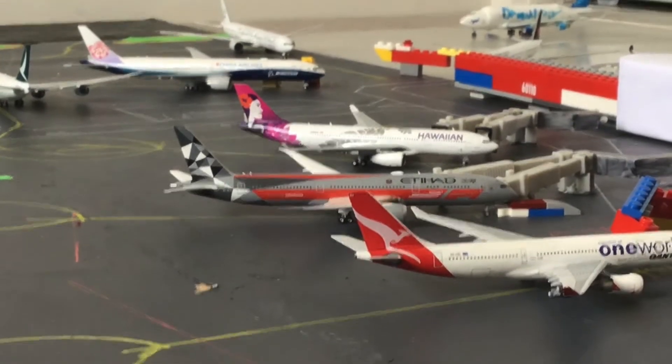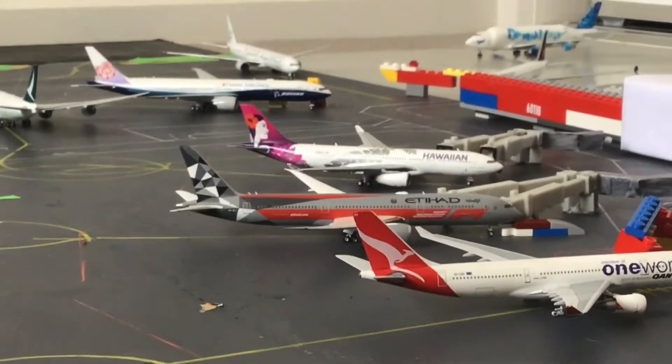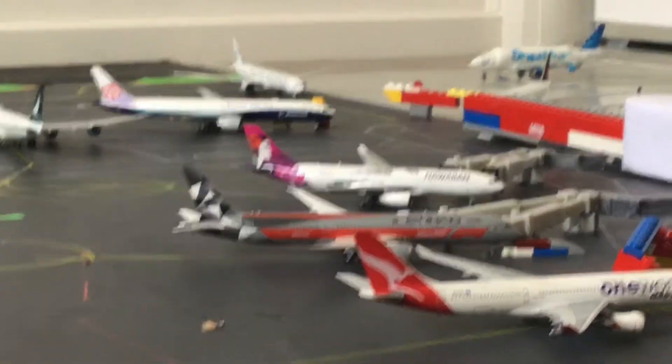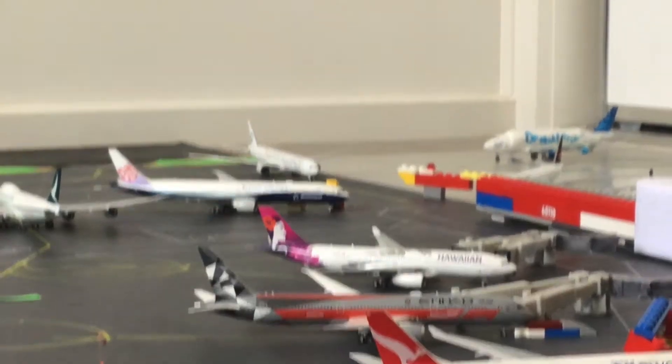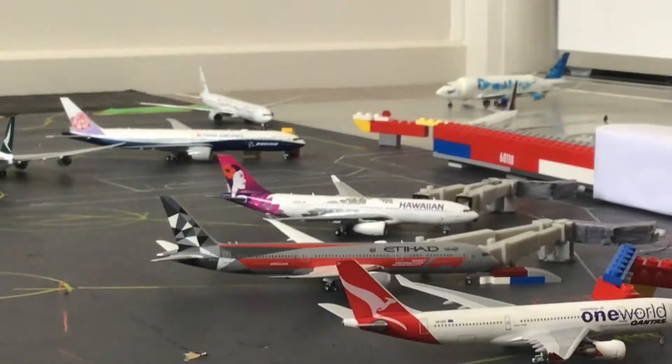And here we have an Etihad — this is a 787-9. And this is going to head out to Abu Dhabi later this afternoon.